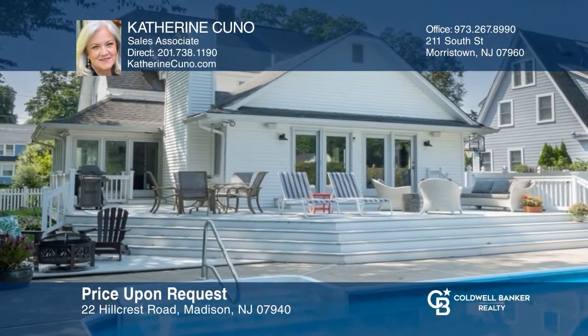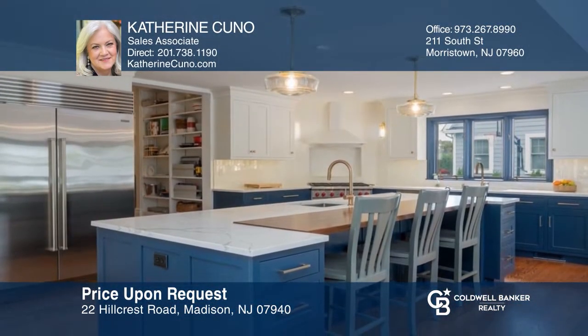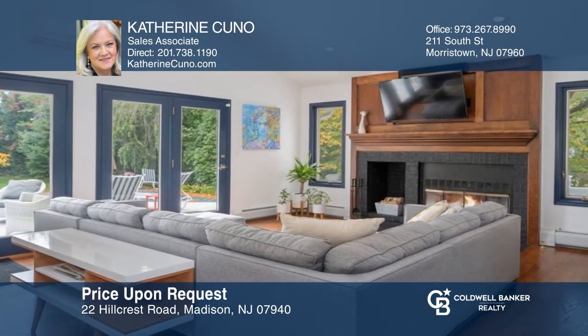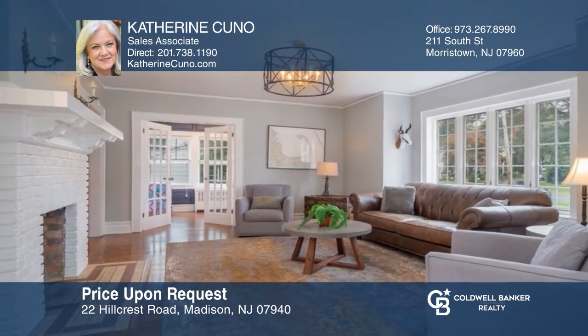Nestled in the hills section of Madison, this 1920s Dutch colonial features a stunning kitchen renovated in 2020, anchored by a massive island open to the family room with wood-burning fireplace. A private oasis awaits you in the backyard with an expansive deck overlooking the in-ground pool and gardens. Come see all this home has to offer with Kathryn Kuno.